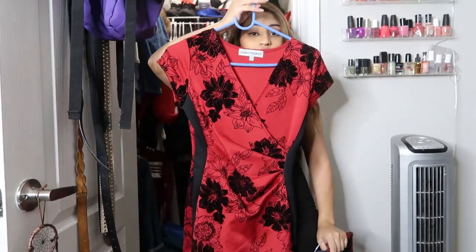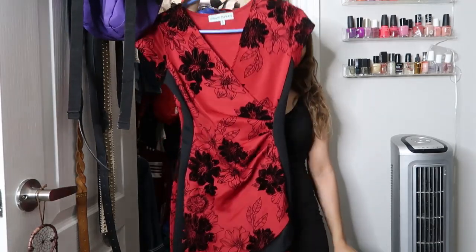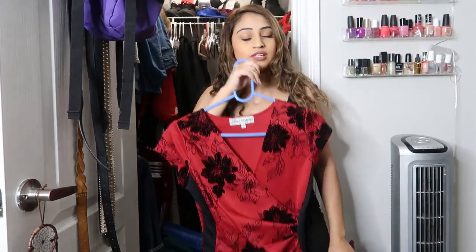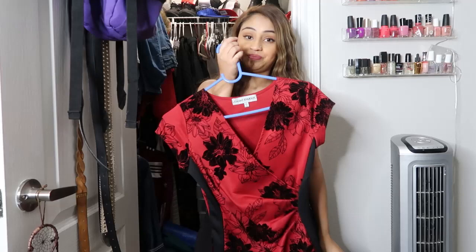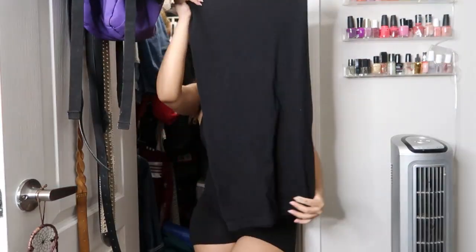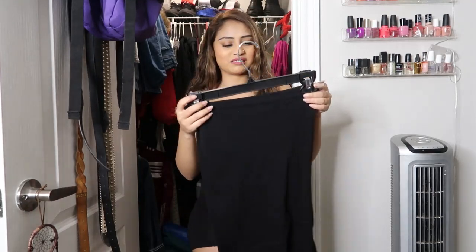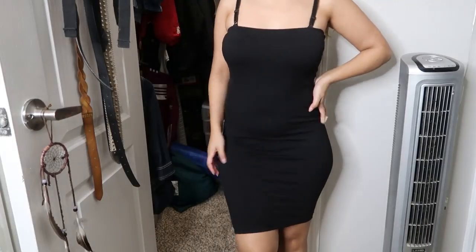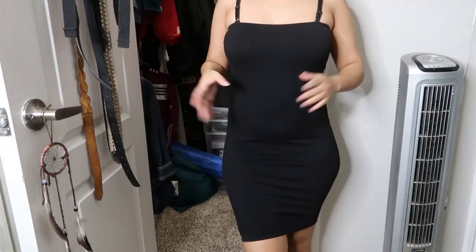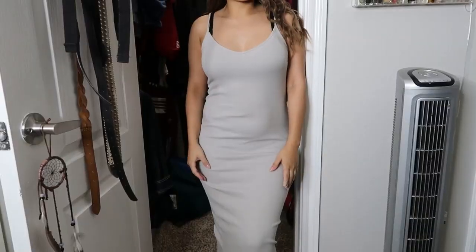And then this dress — oh my god, I haven't found an occasion to wear this but words cannot explain how beautiful this dress is. I got this from Melrose. It's a long black dress. Honestly back then it made me look bad, but let me try it on real quick. Let's be real — it looks really good on me. Keep.